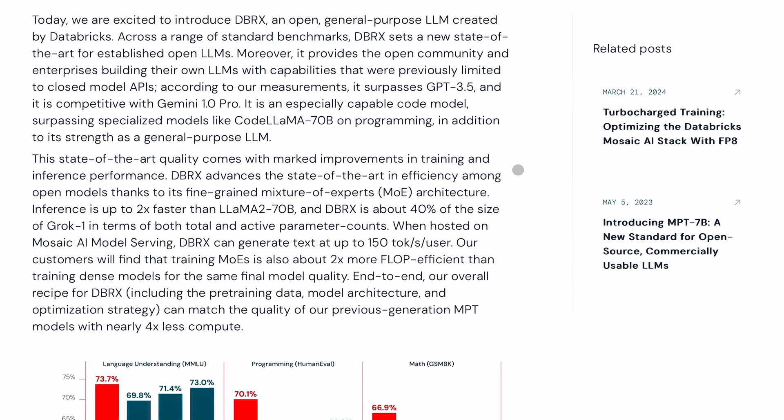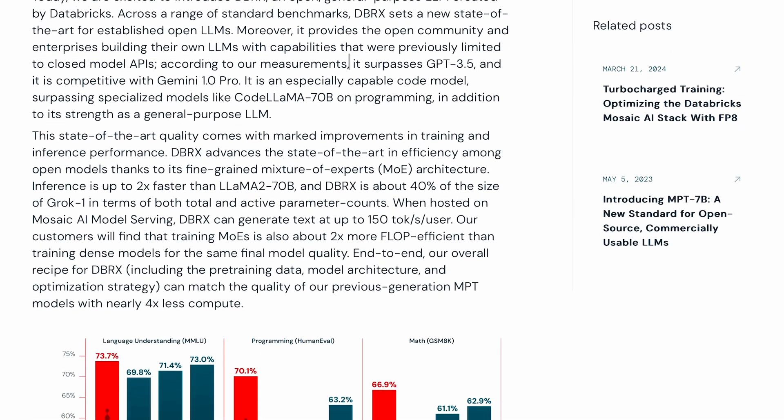According to them, it can surpass GPT-3.5 and Gemini 1.0 Pro. It is an MOE, or Mixture of Experts, model. Going forward, we are going to see multiple MOE models popping up everywhere.